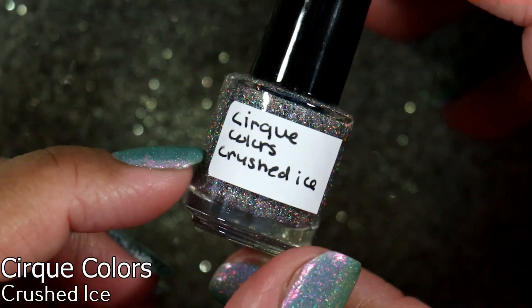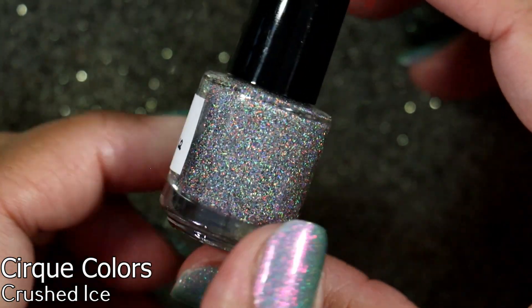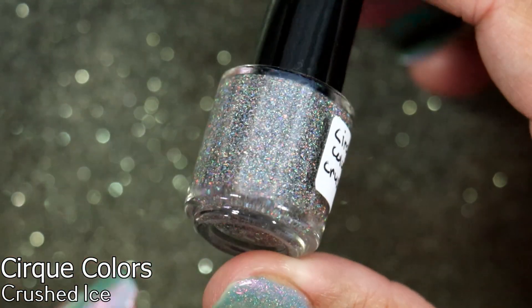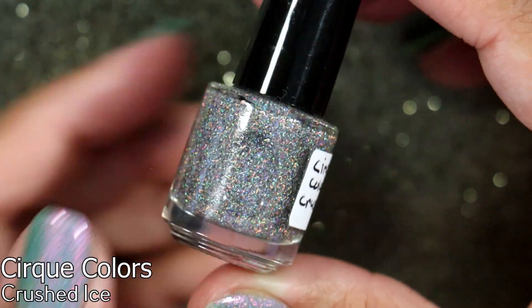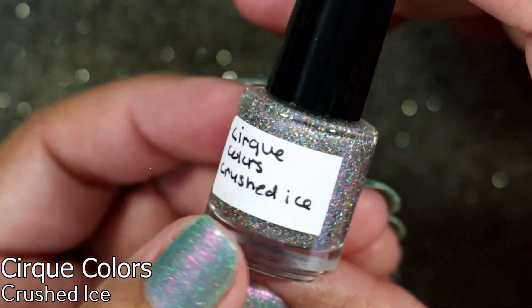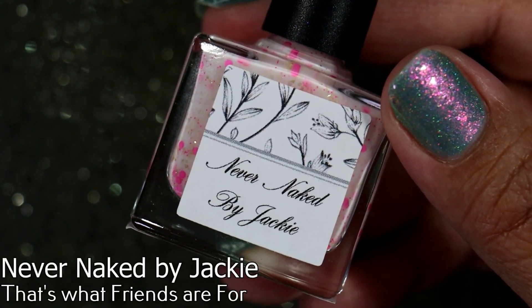Jackie also sent me a little bottle of Cirque Colors Crushed Ice — she decanted this from her bottle and I really appreciate it. This is a product I have not used but she has absolutely raved about it. I really wanted to try it, so I'm so thankful she sent me this cute little bottle.